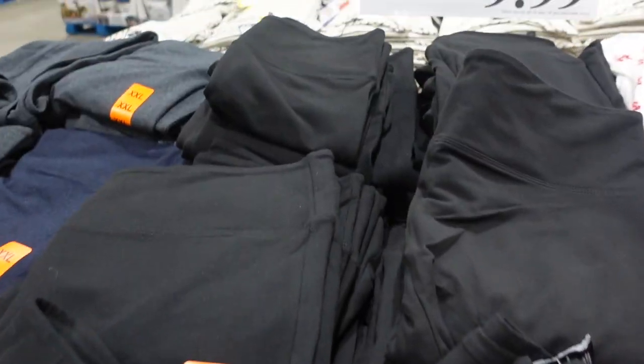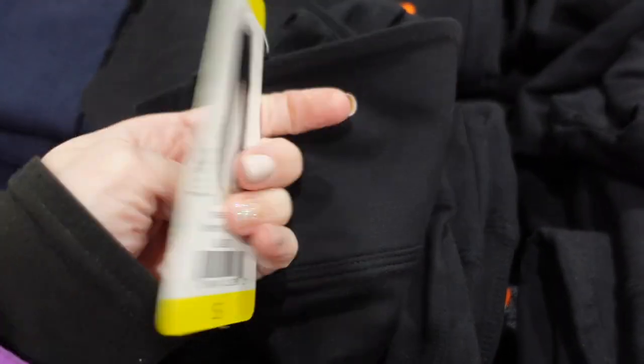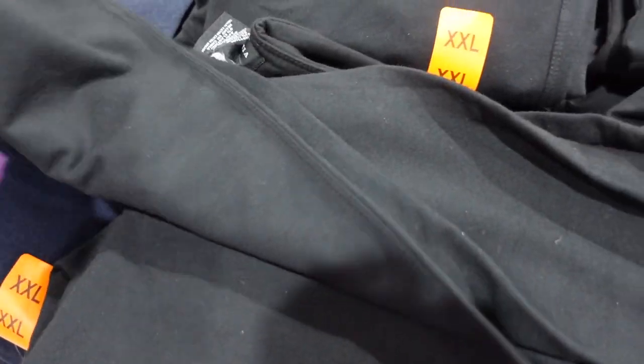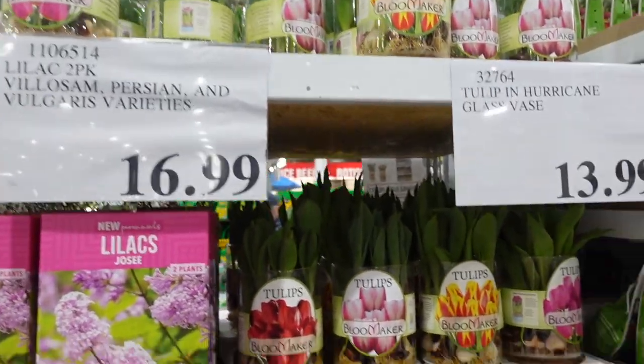Next to that they have high-waist leggings on sale for $9.99. I like that they're high waisted, but I don't think they have pockets — that would have definitely won me over if they did. They have them in black, dark blue, and gray.